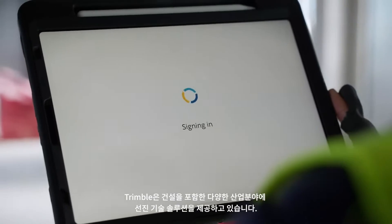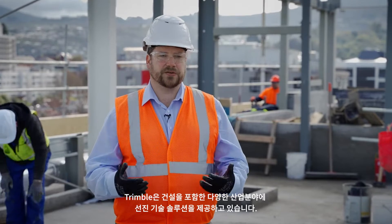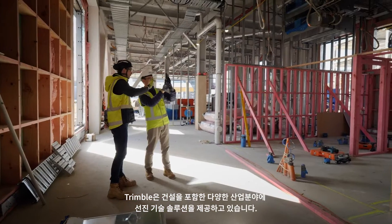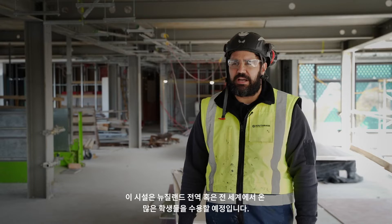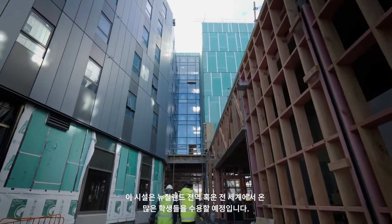Trimble is a technology company and we build technology solutions for a range of industries including the construction industry. We're building a 450-room accommodation block for the University of Otago, which is going to house a lot of students from all over New Zealand and potentially the world.